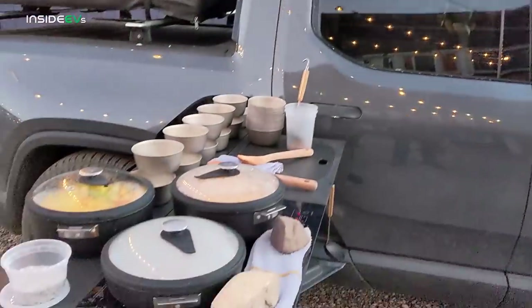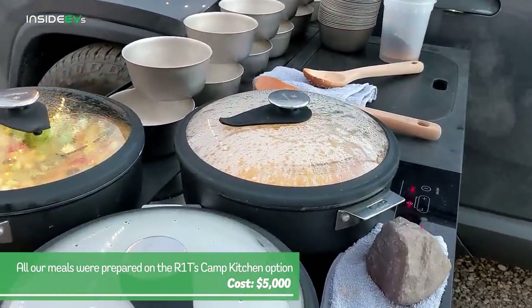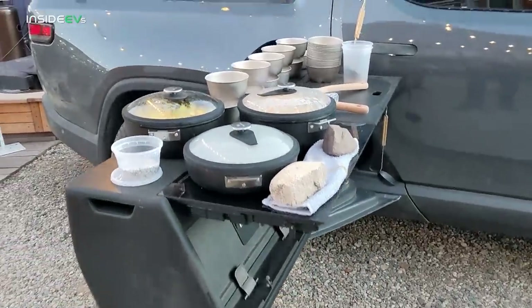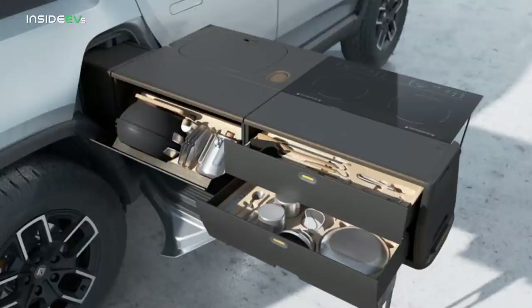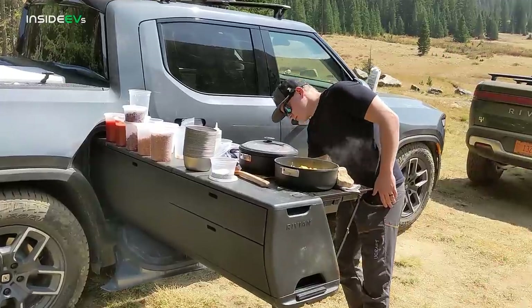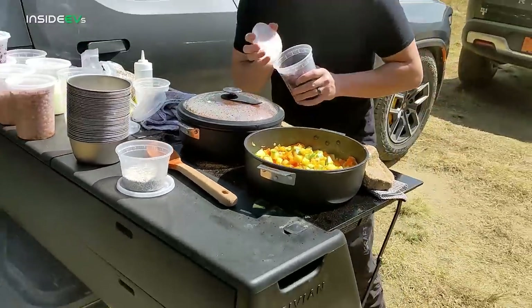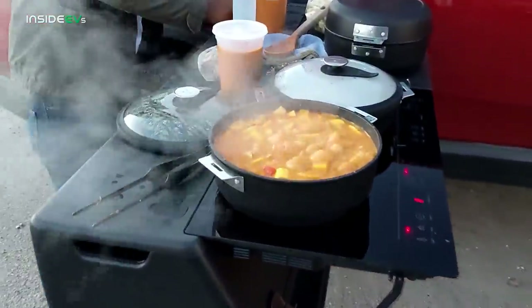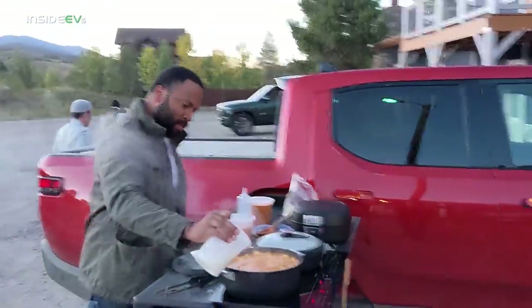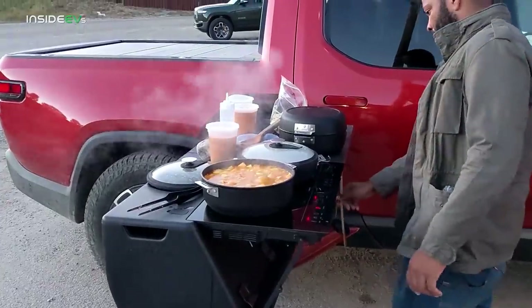For both days of this media drive, all of our meals were prepared using the R1T's Camp Kitchen, which is a $5,000 option that slides in and out of the R1T's gear tunnel. The Camp Kitchen includes two cooking elements, a four-gallon sink, and a 30-piece kitchen set from Snow Peak that includes spatulas, tongs, a can opener, a water kettle, titanium cutlery, and more. The 1,440-watt induction stovetop draws power from the high-voltage battery pack. Rivian told us you only lose about a mile of range per hour of use on pavement, though off-roading efficiency means you'll lose only about a mile to a mile and a half per hour using the Camp Kitchen stovetop.